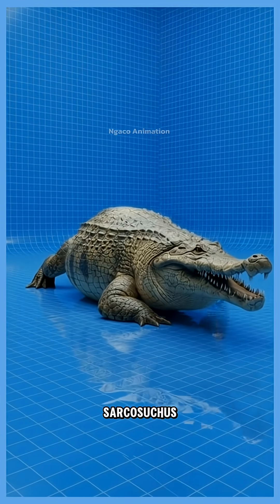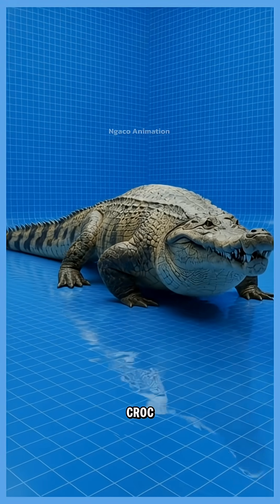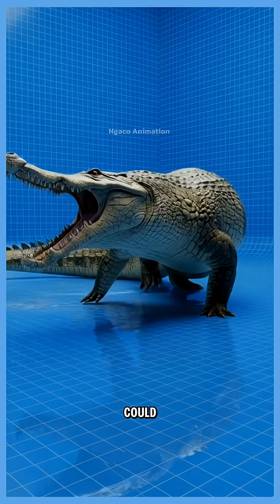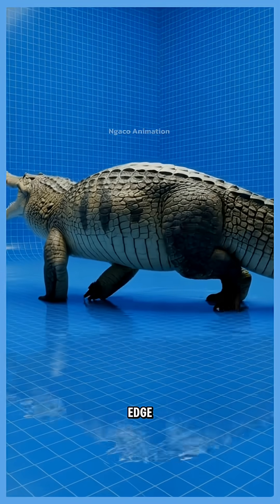33. Sarcosuchus, the super croc. Twice the size of today's largest crocodiles, it could challenge even big dinosaurs at the water's edge.